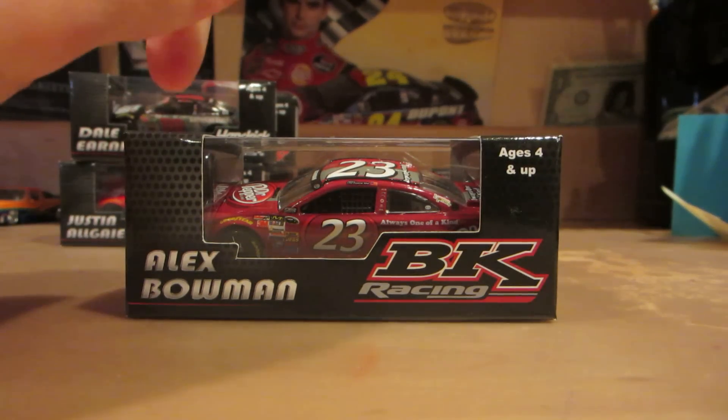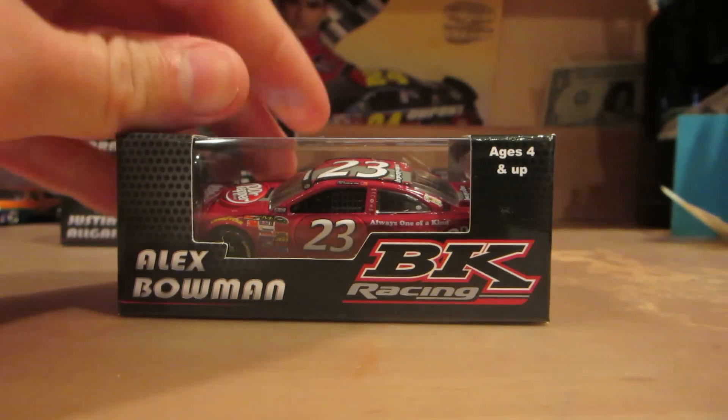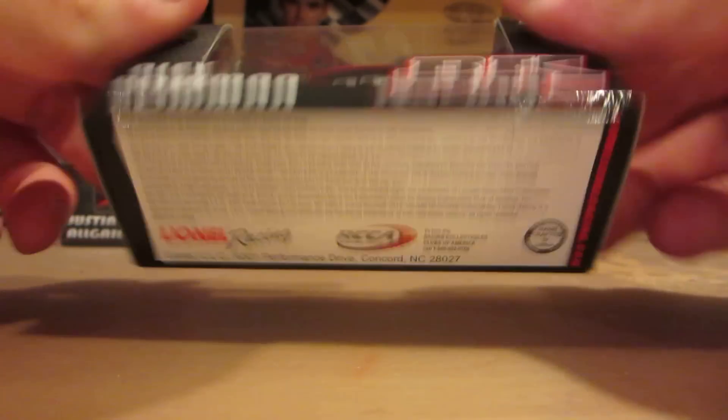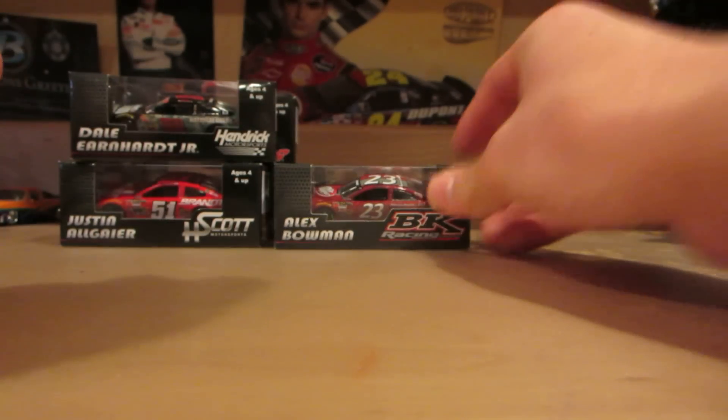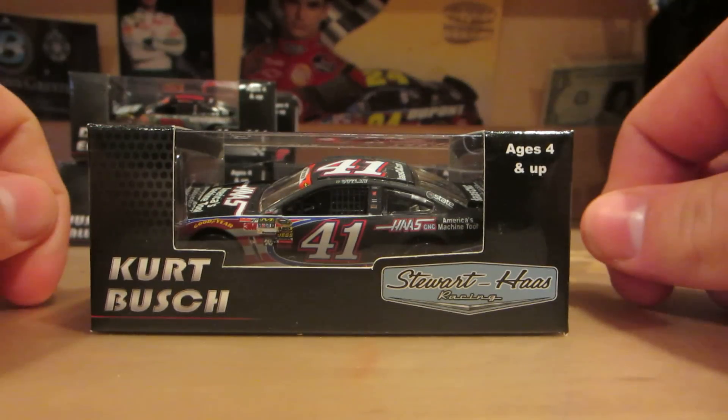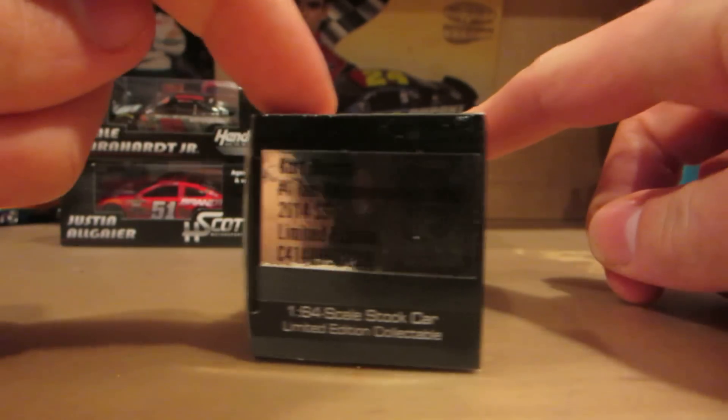Next up we have Alex Bowman — this is his Dr. Pepper ride. Very nice car. Next up we have Kurt Busch's NASCAR Salutes, or the Haas Automation.